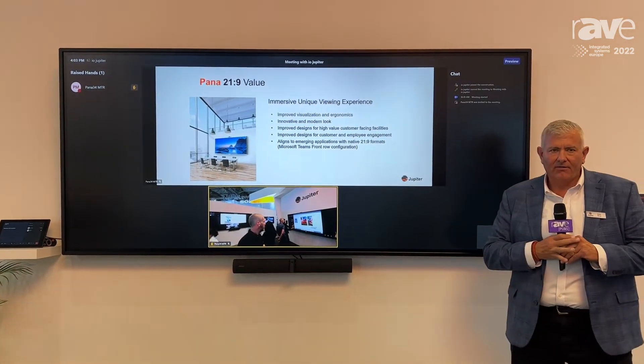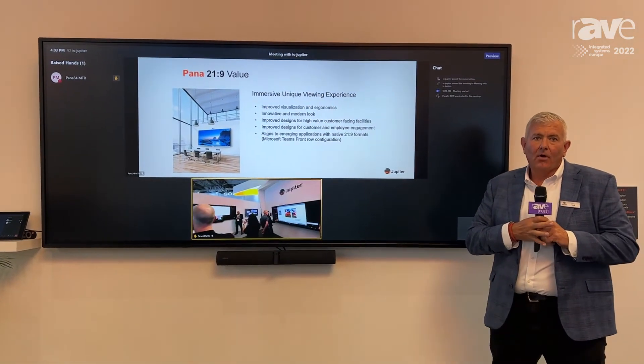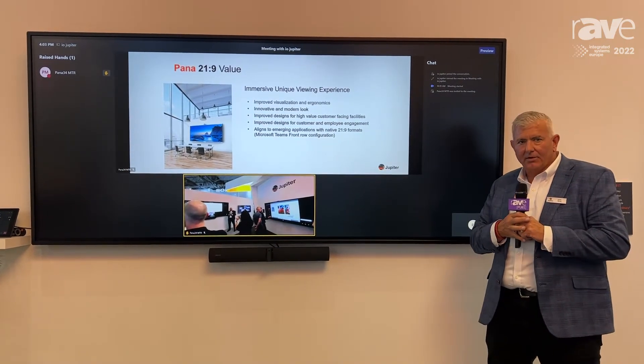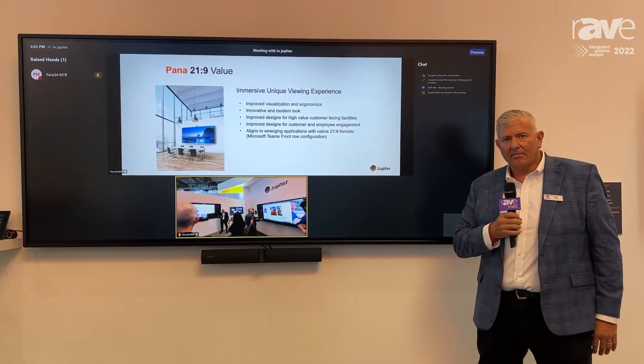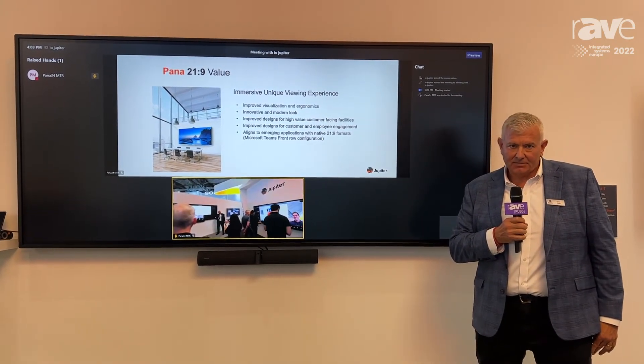The Jupyter Pano 105 is perfectly suited for Microsoft MTR rooms and other video conferencing applications, and is our flagship product in our 21 by 9 aspect ratio of displays.